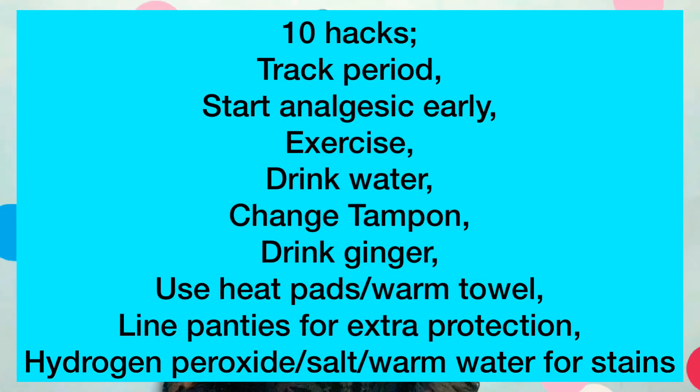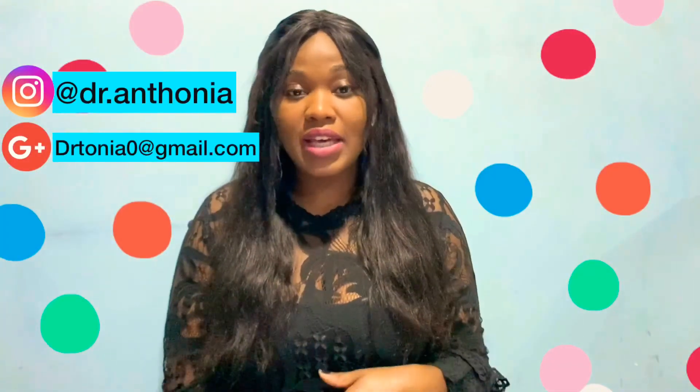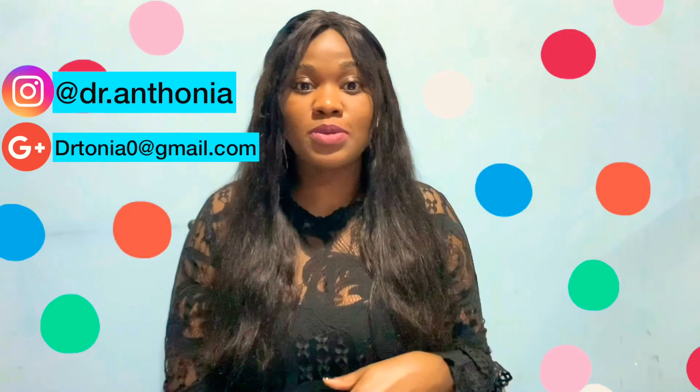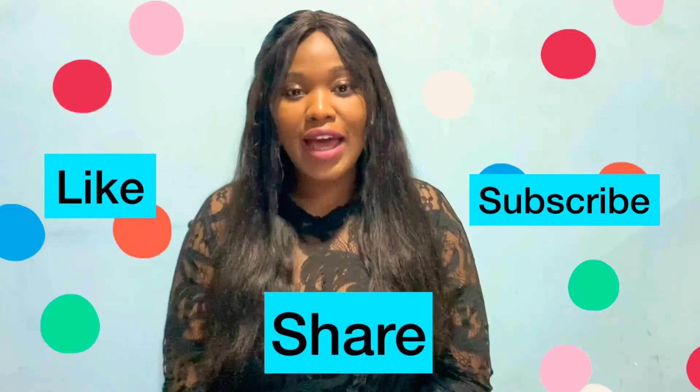Thank you guys so much for watching. If you have any questions, comments, or suggestions, send me an Instagram DM or an email and I'll be sure to respond. Don't forget to like, share, and subscribe — I'll see you again next week. Remain blessed, bye bye.